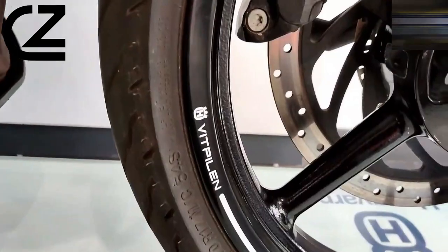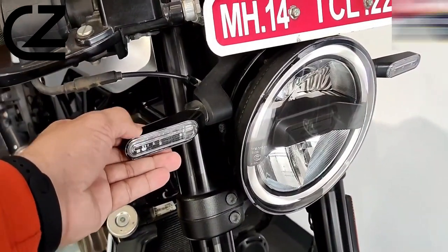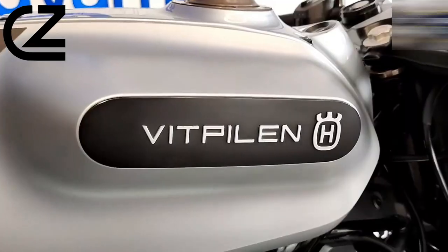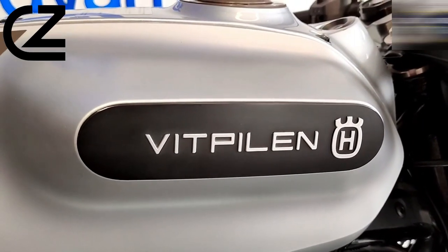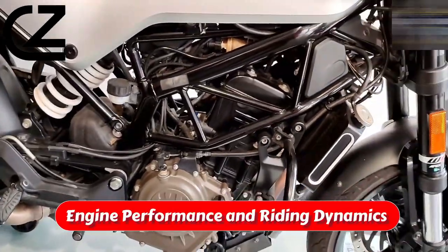Its design is a deliberate departure from the conventional, featuring a distinctive round headlight that pierces through the urban landscape, a slender tank that speaks to its agile nature, and a streamlined seat that promises an engaging ride. Engine performance and riding dynamics.